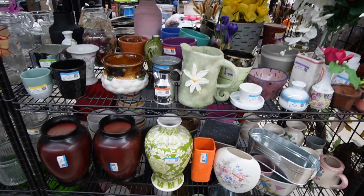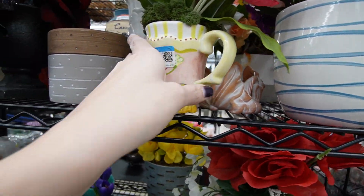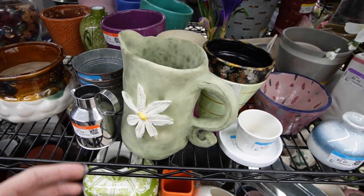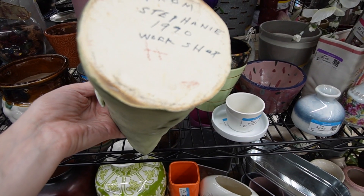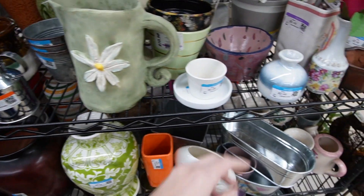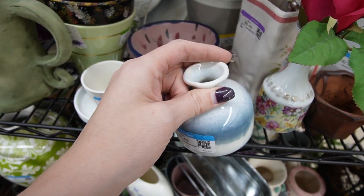Here we are in the vases — probably my favorite place to find the treasures. Take a moment to just absorb it and take it all in. This is kind of neat looking — it's from Stephanie, 1990 workshop. Unfortunately, the flower is missing one of the petals, and I recall looking at this last week. I'm having a moment of deja vu.